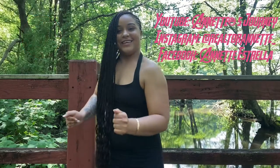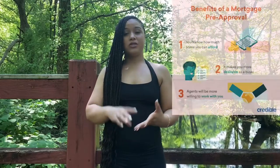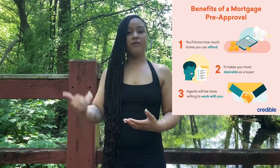Now let's get into the video. I'm going to be giving you guys 15 steps from start to finish about the home buyer process. Number one is pre-approval — you really want your pre-approval before you find a local real estate agent, so that your agent can know what you can actually afford.